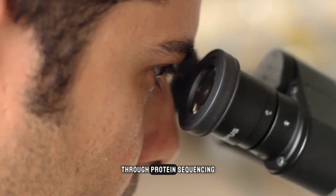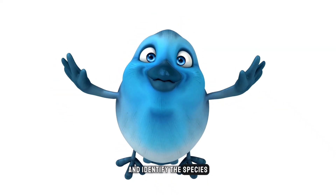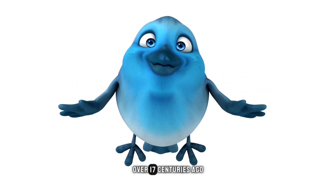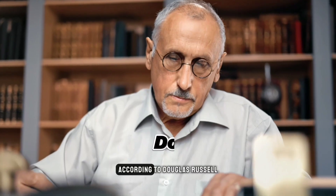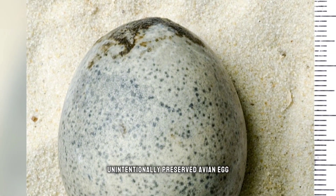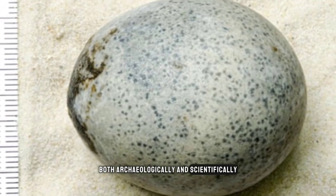Further analysis through protein sequencing aims to uncover the egg's origins and identify the species of bird that laid this miraculously enduring egg over 17 centuries ago. According to Douglas Russell, senior curator at London's Natural History Museum, this is the oldest known unintentionally preserved avian egg ever found, making it priceless both archaeologically and scientifically.